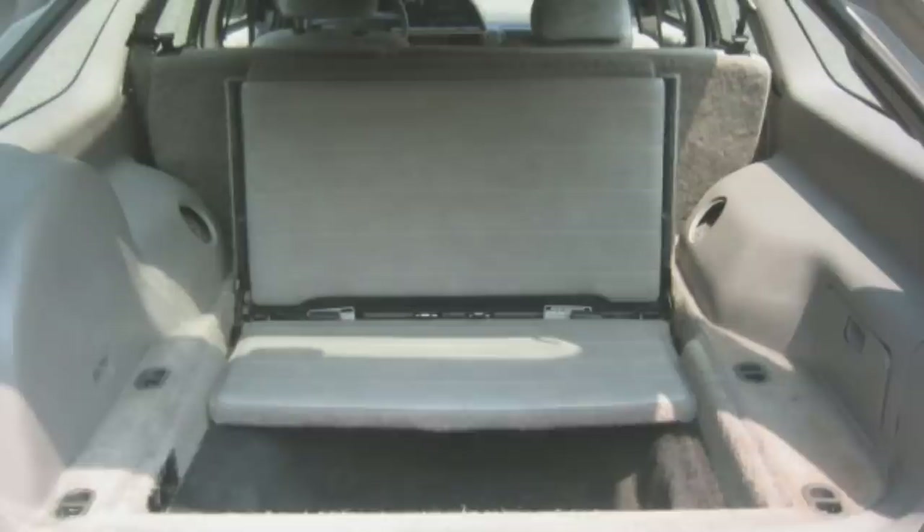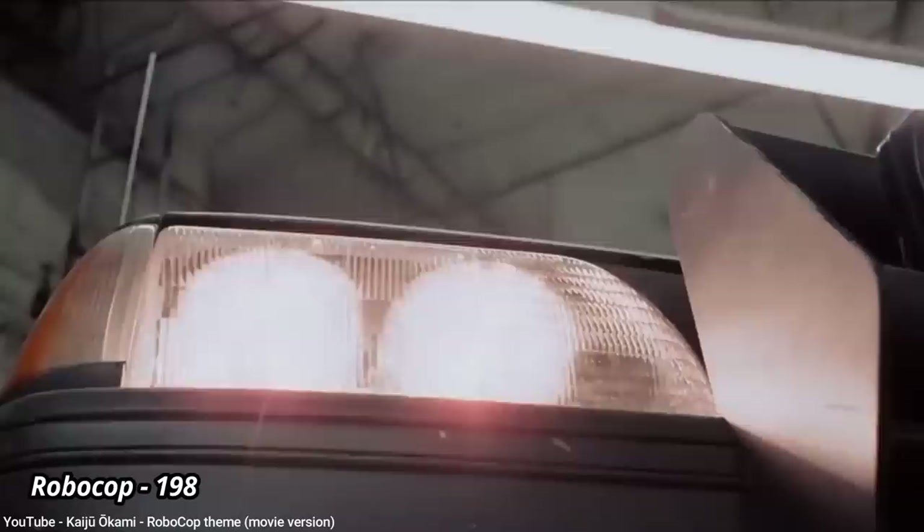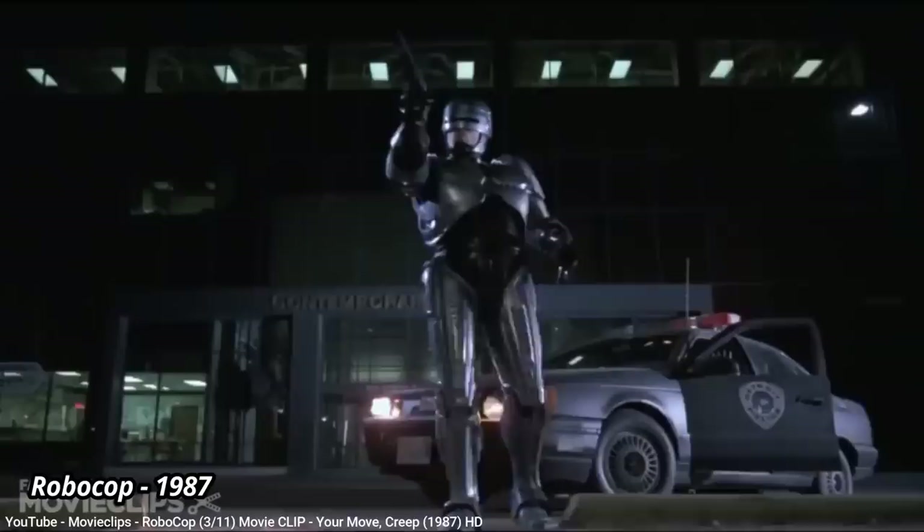Although Ford had just released their first minivan, the Aerostar, in 1986, station wagons were still a popular option back then, so the Taurus also offered a wagon with more cargo space than many crossovers have today. Later models would gain the option of a folding third-row seat. But one of the most radical design decisions, at least back then, was the front grille — or lack of it — instead directing the air intake from under the front bumper. This, along with the composite headlamps, made the Taurus seem so futuristic that the makers of the 1987 movie RoboCop used then-new 1986 Tauruses for future Detroit cop cars, all painted in flat black.